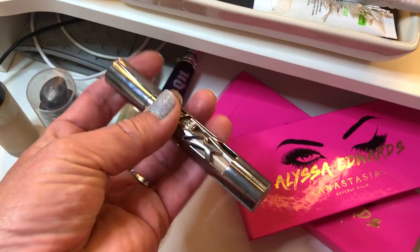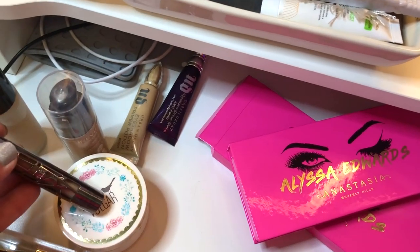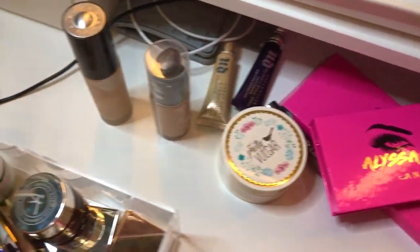I'm also decluttering this right here — this is the Urban Decay All Nighter Concealer. This just doesn't work for my dry skin. Between this and the Pretty Vulgar, I ended up looking like Tales from the Crypt for real. So I don't recommend those for dry skin either way.